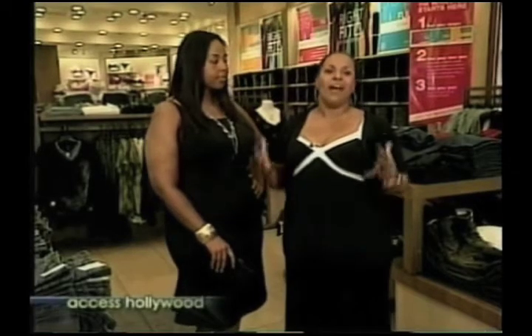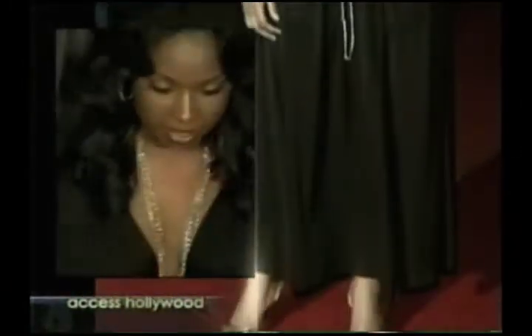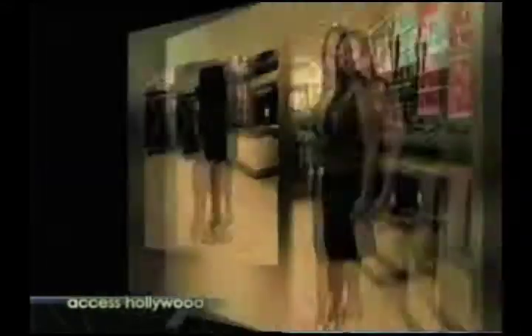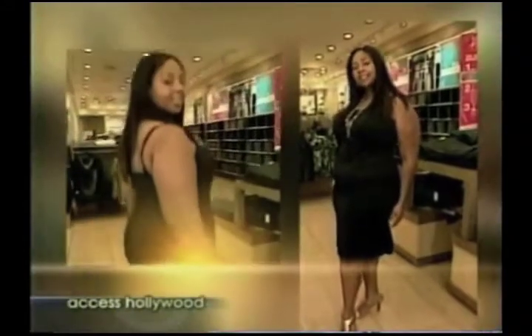Stylist Nicole Brewer shows affordable star looks at mall chain Lane Bryant. Color is a curvy girl's best friend. Jennifer Hudson definitely has an hourglass figure, but she definitely plays up her bust line — it wraps your attention with Jennifer Hudson's red carpet ready style. This stretchy camisole and skirt is just $48.